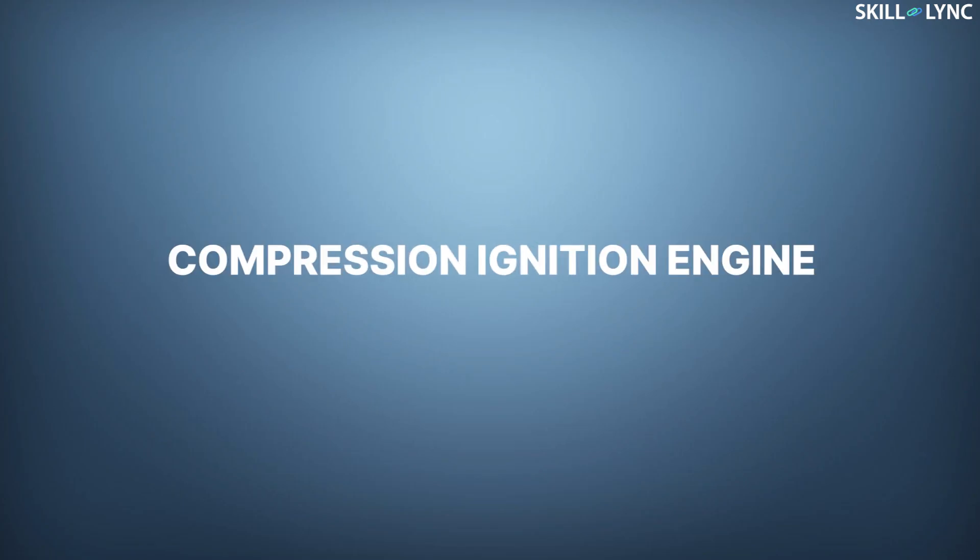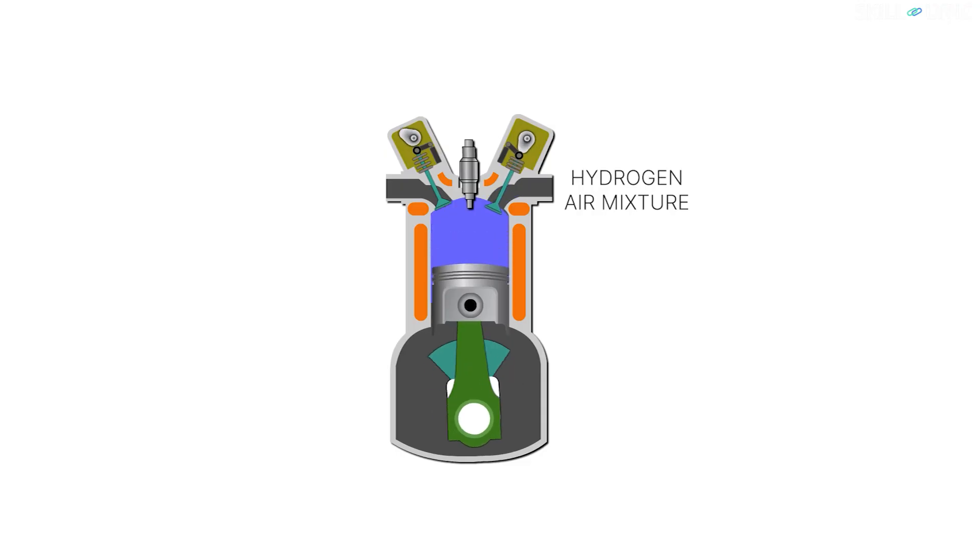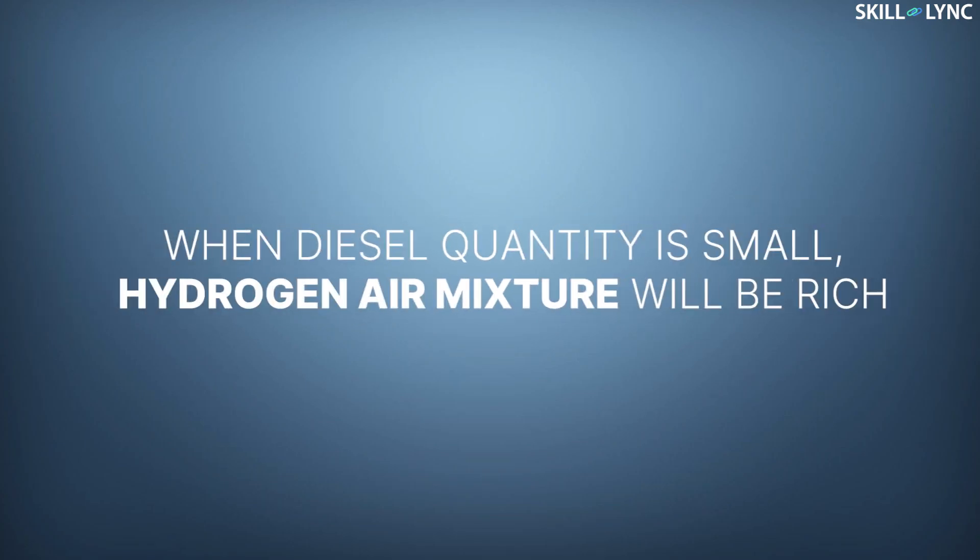Now let's talk about compression ignition engines. There are two methods used by which hydrogen can be used in CI engines. In the first method, hydrogen-air mixture is sent into the combustion chamber and diesel spray is used to complete the combustion. This is the dual fuel mode. But the drawback here is when the quantity of diesel is small, the hydrogen-air mixture will be rich.